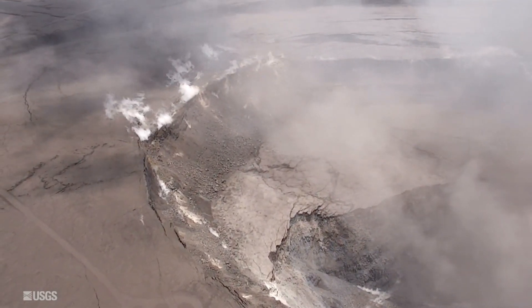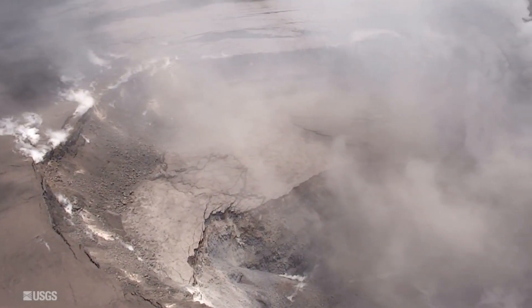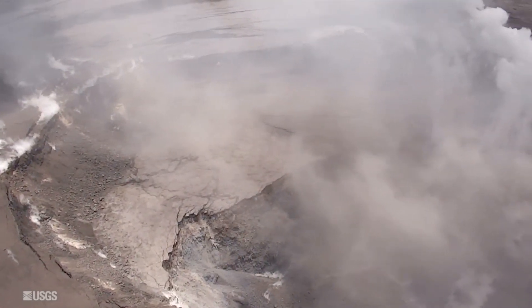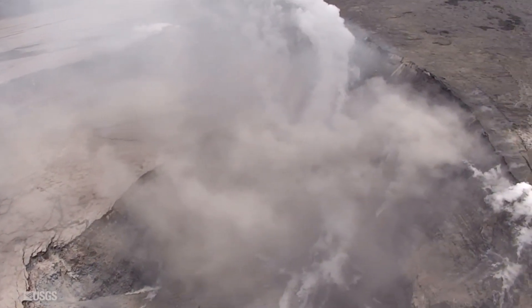Previously, large explosions caused brief pressurization of the summit reservoir, which temporarily reduced the rate of earthquakes at the summit. At this time, we're not sure if this pattern will continue.